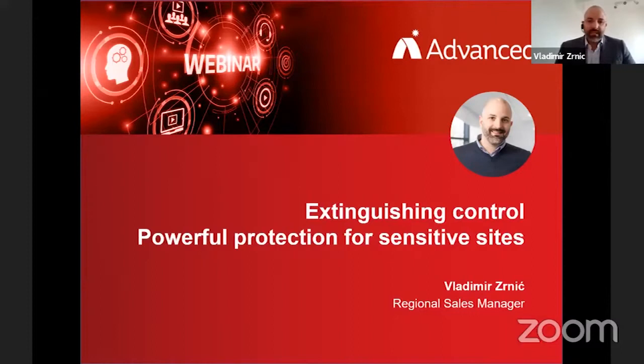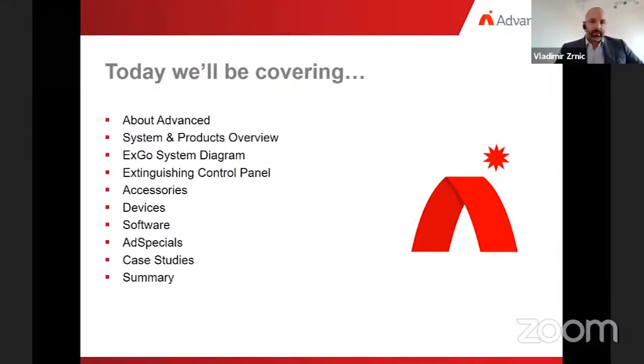Today's presentation is due to last approximately 20 minutes, with the presentation taking around 15 minutes, leaving 5 minutes for questions and answers. Although we have only 20 minutes, I plan to show you quite a few things. I will say a few words about Advanced, show our system and product range, introduce our EXCO system diagram, present our EX3001 Extinguishing Control Panel and accessories, explain why compliance with EN54 Part 13 is important, and showcase our devices. I will also cover software tools, tell you about our special service, and showcase a prestigious project where the EXCO system is installed. We will close by stating why you should choose EXCO for your next extinguishing project.